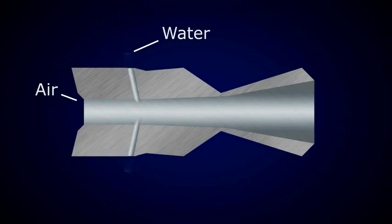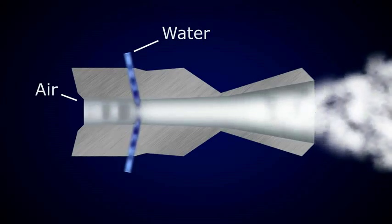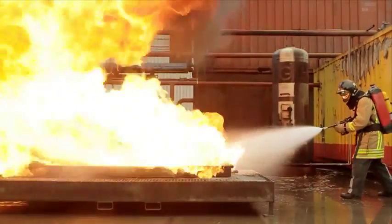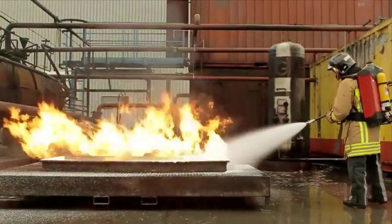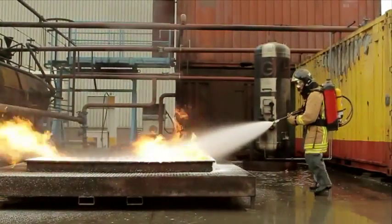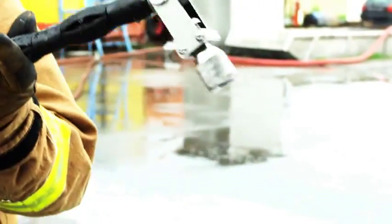AFT's key technology is the atomization of water into 100-micron small droplets at a low pressure under 10 bar, by using the kinetic energy of compressed air. AFT developed a special nozzle with a mixing chamber that creates a narrow distribution of ultra-fine water mist. This way, the surface area of the water is 50 times bigger when compared to a conventional water tender. The nozzle can easily be switched between jet and spray mode.